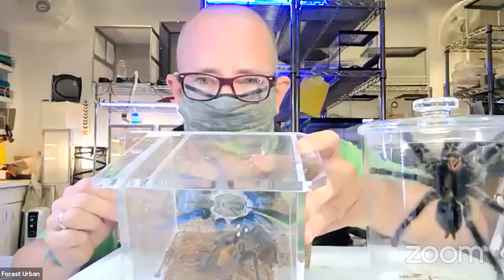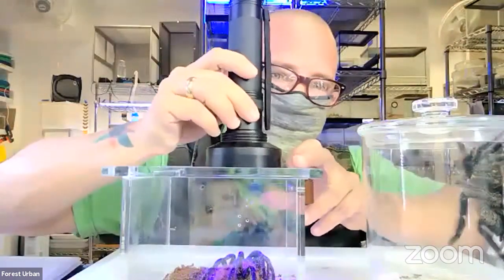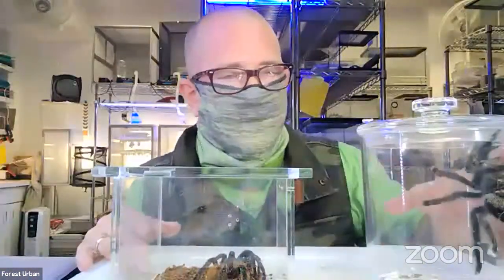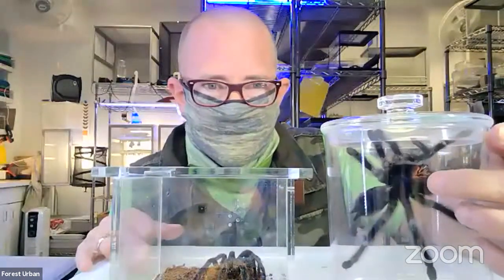This cobalt blue tarantula is truly striking. Some recent studies show that cobalt blues actually use their coloration to detect each other. Previously it was thought tarantulas couldn't see color at all, but evidence suggests they can detect each other's blue and purple colors for kinship and mate recognition. The cobalt blue is from southeast Asia, while our pink-toe tarantula is from Central America — you can really see her warning coloration right next to her fangs.